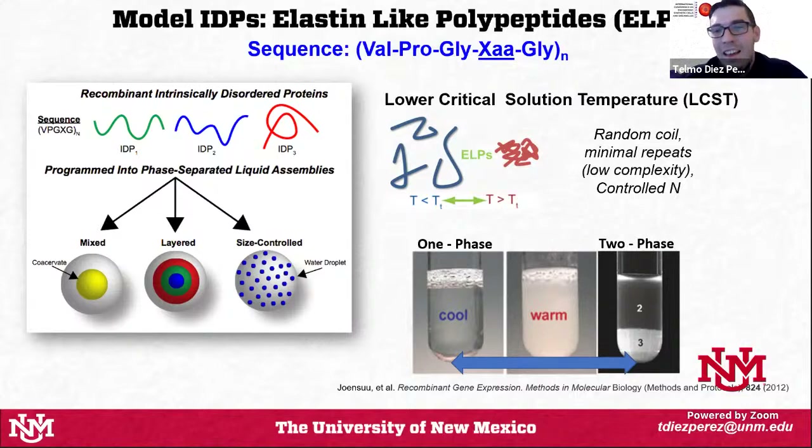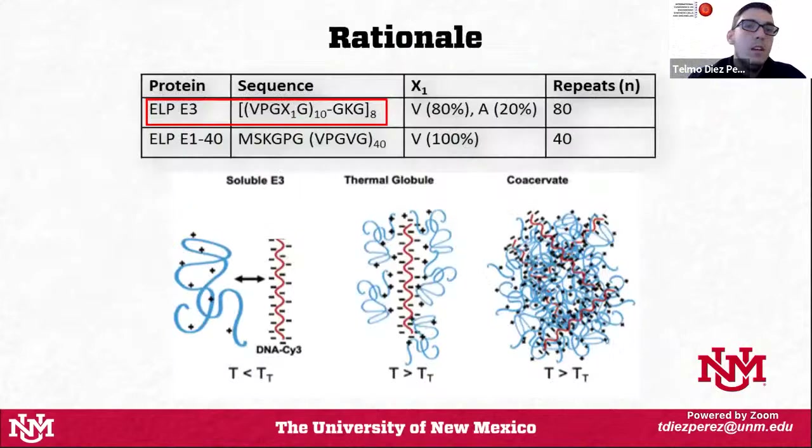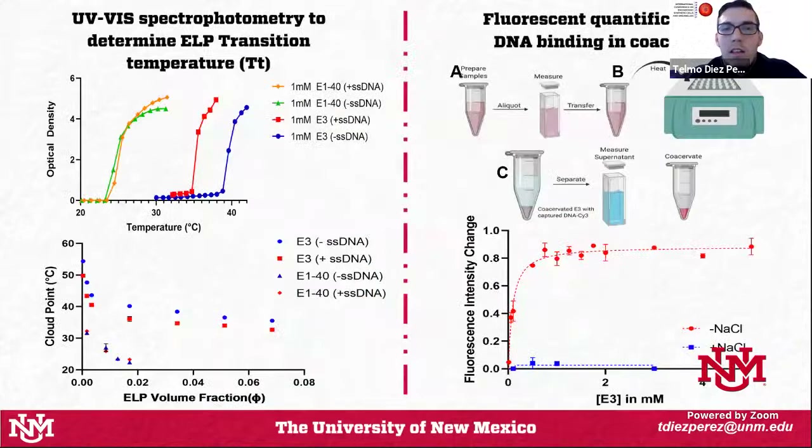This phenomenon is fully reversible, so you can go back and forth between the soluble phase and the two-phase state as many times as you want. The rationale of this experiment is that we engineer a positively charged ELP with a few lysine residues dispersed through the sequence, capable of capturing and releasing nucleic acid on demand — forming and deforming a protein-DNA membrane-less organelle. We study two proteins: an electrostatically charged protein named E3 and a neutral ELP named E14.